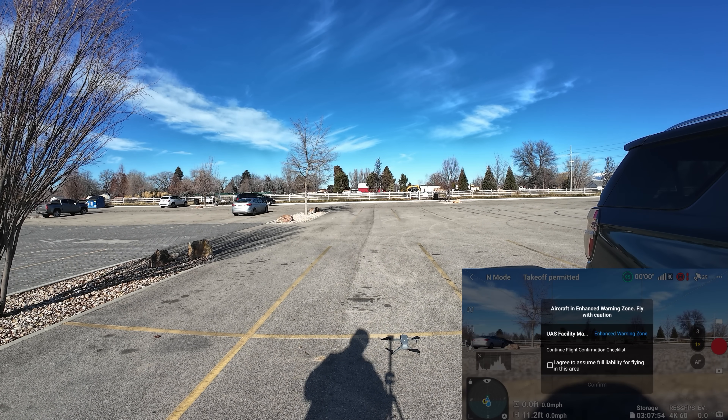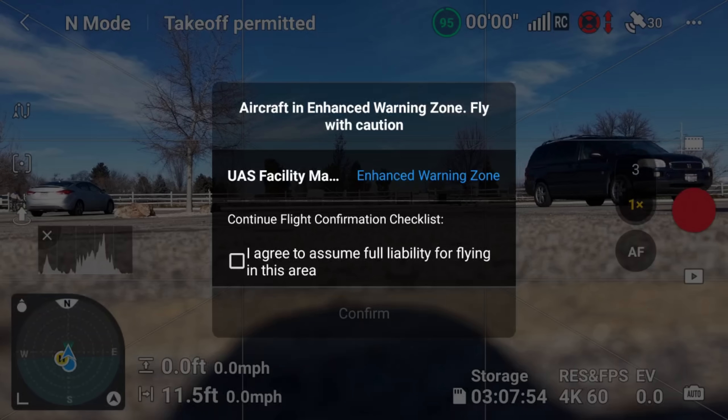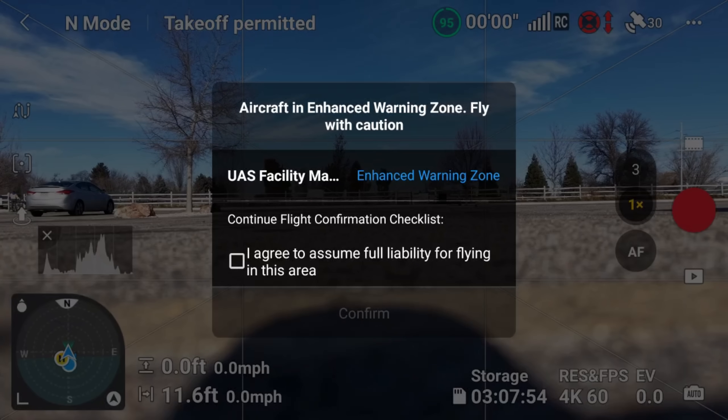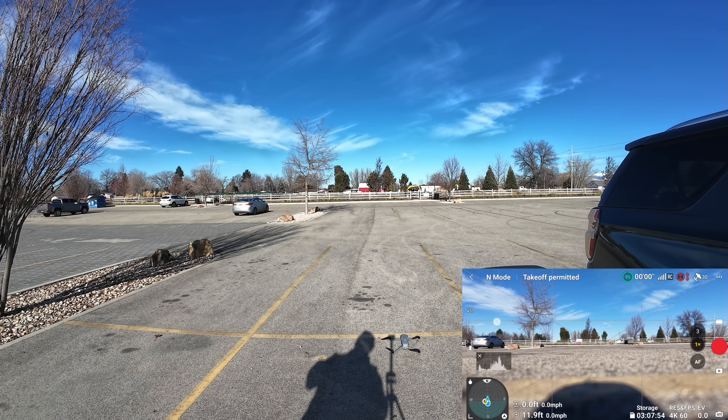I've got a screen recorder started, and right off the bat we're getting a warning from DJI that we're in an enhanced warning zone — fly with caution. I have to agree that I'm assuming full responsibility, so I'm going to check that box and hit confirm. And yeah, that looks like that's all we have to do. I can see aircraft going into the Boise Airport in the distance.